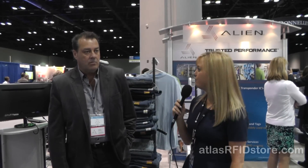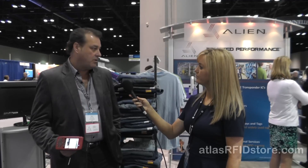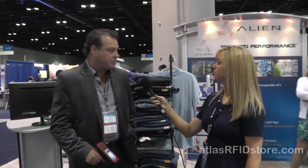What new products have you brought to RFID Journal Live? Well, we have new tag products. We have three new tags that all feature our H4 chip, which is the foremost IC in the industry — the most sensitive, fastest IC in the industry. We're also showing our new low cost fixed reader, the 9680, and we're featuring our Windows Mobile-based handheld reader.